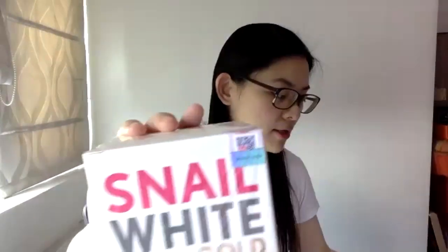Let's start with this one — this is Snail White Gold. This is what I use. Snail White Gold is actually for more mature skin, so if you are in your 30s and up, this is very good because it helps you tighten your skin and reduces the appearance of wrinkles.